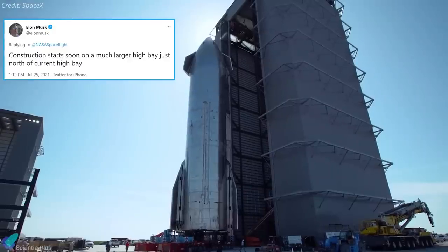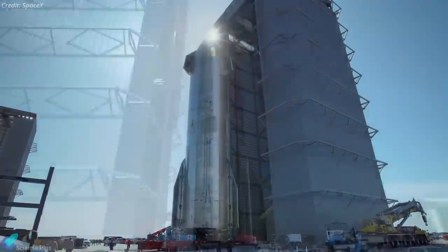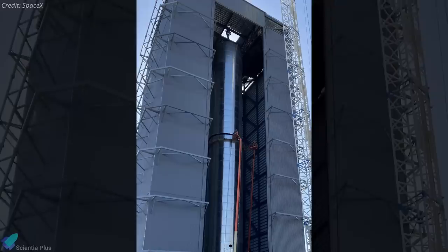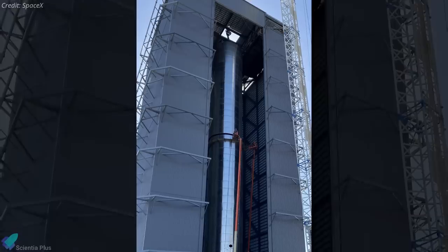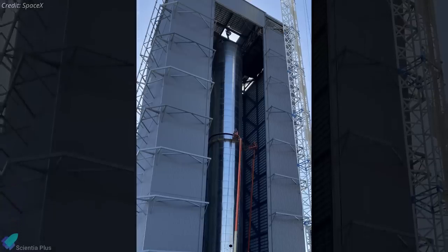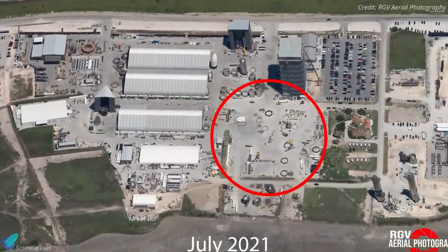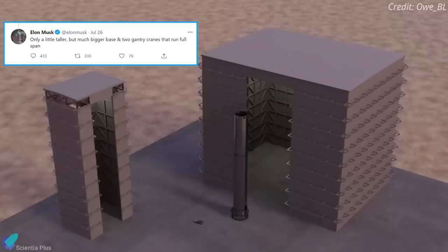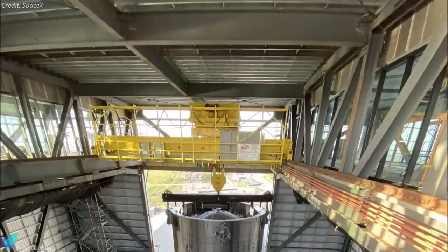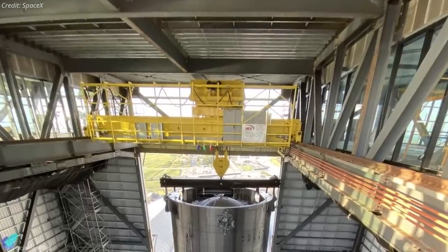In a recent tweet, Elon Musk mentioned that SpaceX is about to begin construction of a much larger high bay adjacent to the existing structure. The existing high bay is an 82-meter tall structure used to complete the assembly of Starship and Super Heavy boosters. According to Musk, the newest addition to SpaceX's Starship production facility will be located just north of the existing high bay. The mega bay will only be a little taller than the high bay but will have a much bigger base and two gantry cranes that run full span to stack Starships and Super Heavy boosters.